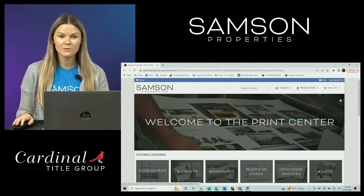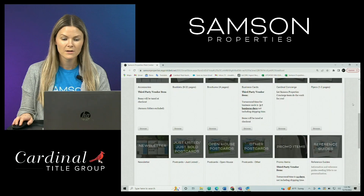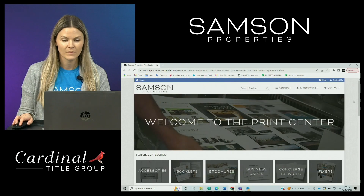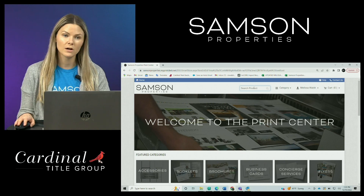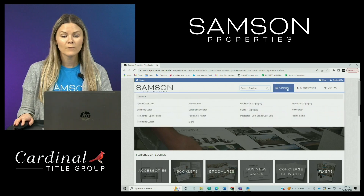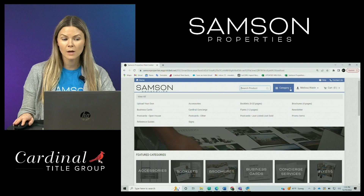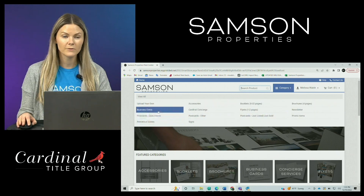Now once you log in, you can see this beautiful dashboard where all the various products are displayed. At the very top, you can see there is a search function. You can type in here if you're looking for a postcard or a brochure, maybe products specifically for open houses. Right next to that, you have the category menu. You can use this drop-down to see all of the various products that are offered on the site.